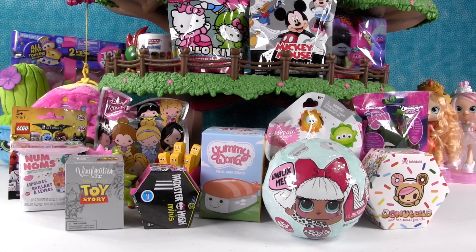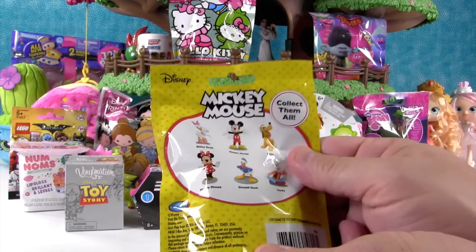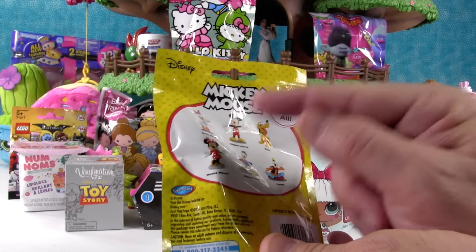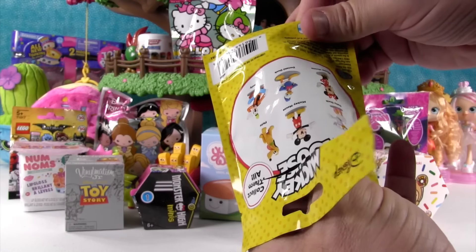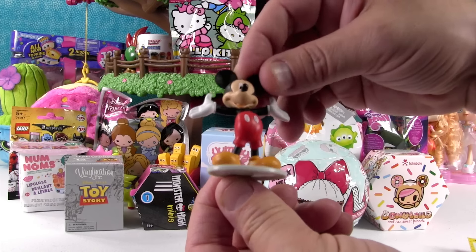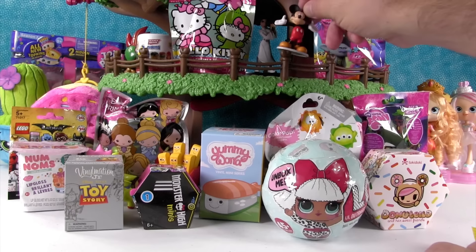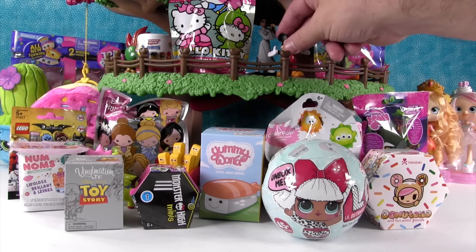Paul, why don't you start us off in this video? I'm going to start right here with Mickey Mouse. This is a Mickey Mouse collectible minifigure. I want to get Minnie or Mickey today. Mickey! It's Mickey! That's a good way to start, getting the one you wanted.